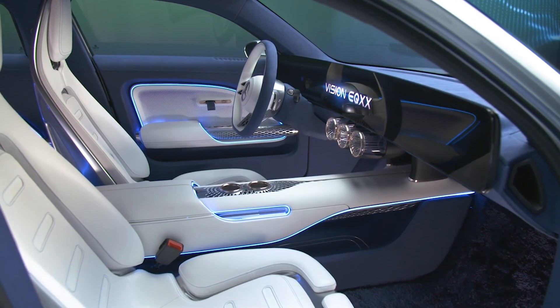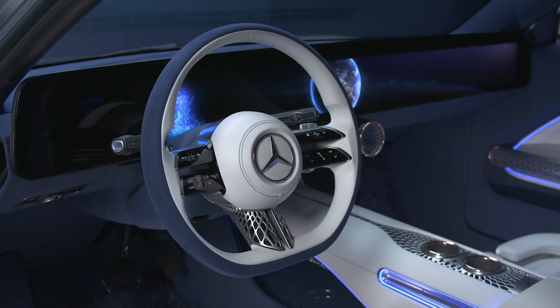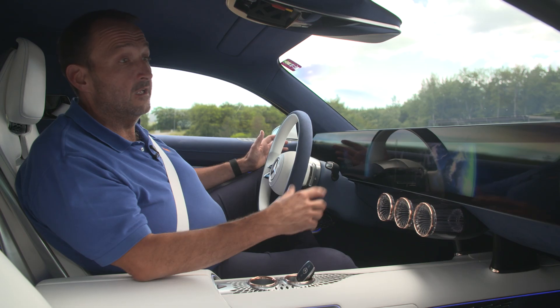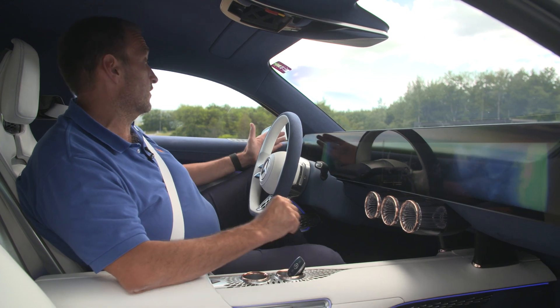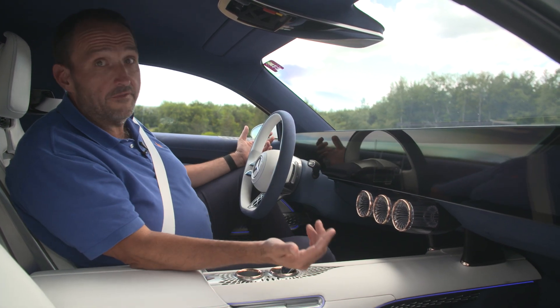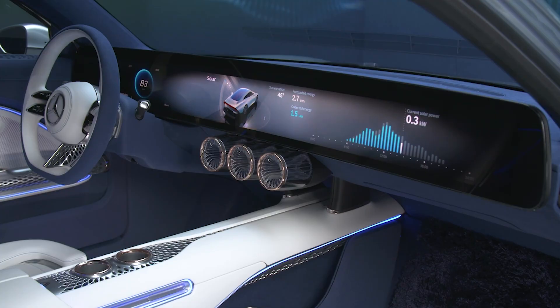The EQXX is not only a future technology device — it also shows the future of the Mercedes infotainment system MBUX. We have the next-generation hyperscreen spanning from A-pillar to A-pillar. We have new graphics, a new voice control, and lots of detailed information that shows us how the car really works.